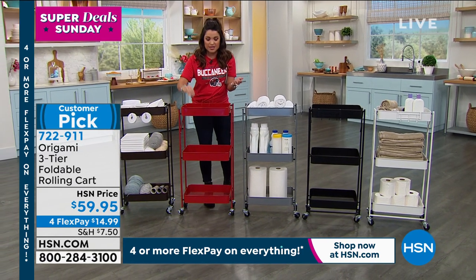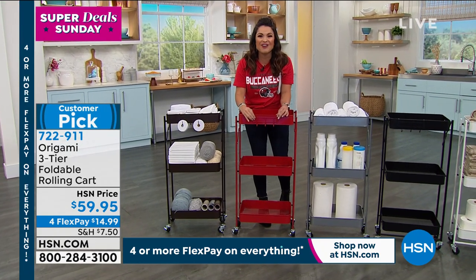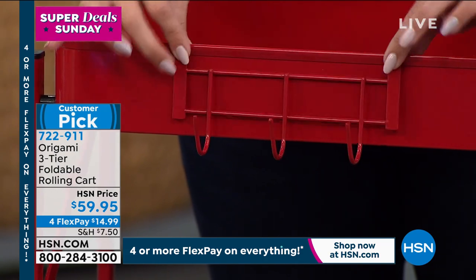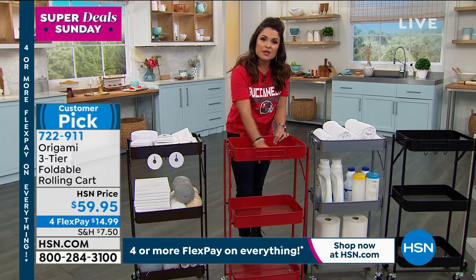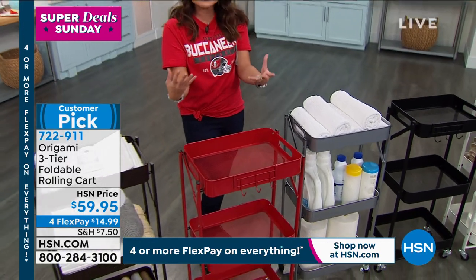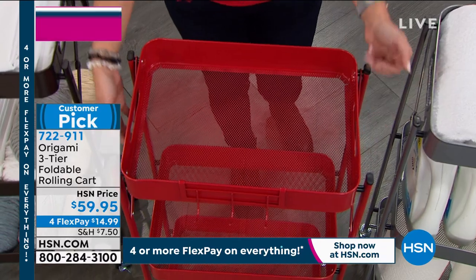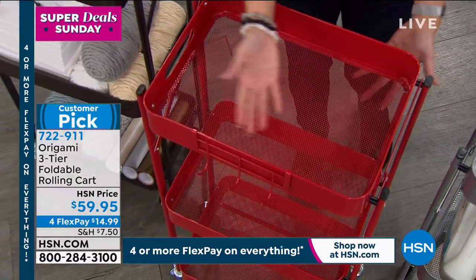How annoying is it to get something home and then you wait days because you have to block out time to read directions and put things together? With this, Tracy showed us already — you literally open it up and you're good. The biggest thing you're going to do is attach this hook piece on the front, which comes included. You can hang kitchen utensils, hand towels, or loofahs. And the bottom is mesh, so little Legos, beads, or jewelry won't fall through.